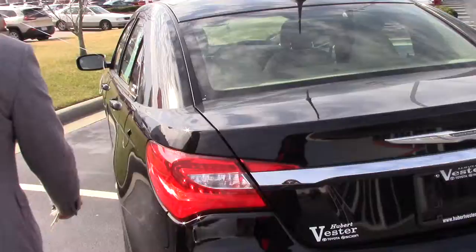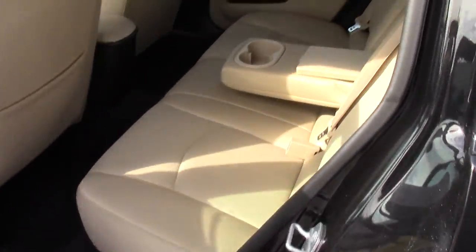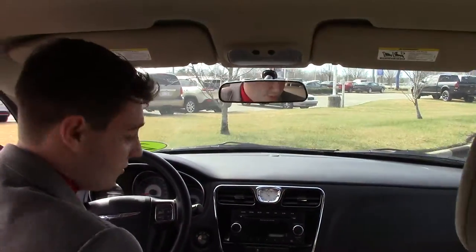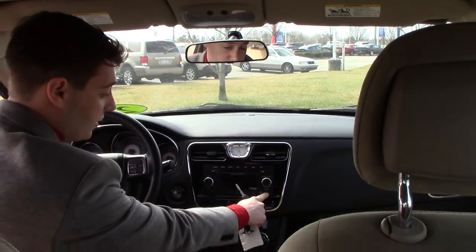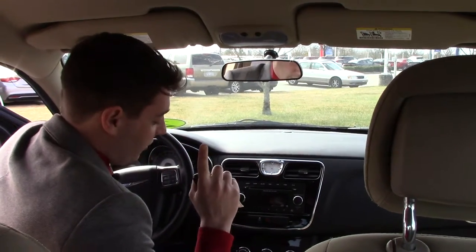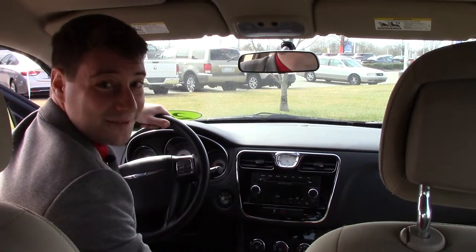Inside we've got a very clean beige interior. We've got an analog clock up here for extra style and easy access to our audio. We've got an auxiliary input and like I said earlier this is a Carfax 1 owner with low miles. This is Reece McGinnis here at Hubert Vester Toyota and we make the difference.